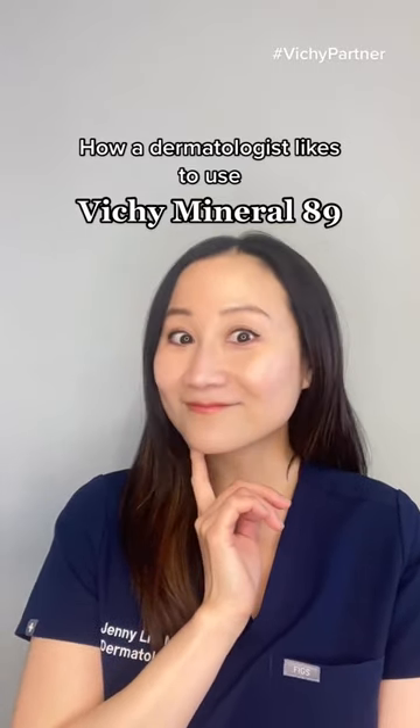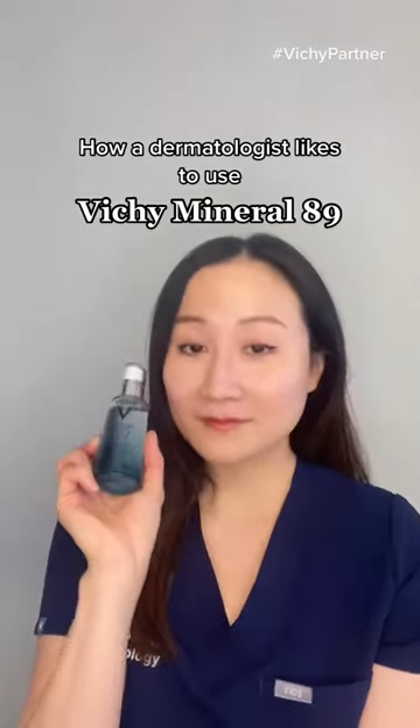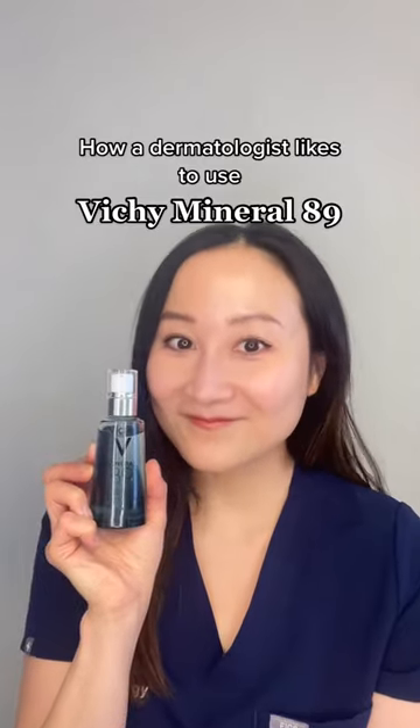Is Vichy's Mineral 89 just a hydrating serum? No, and here are three unique ways of using Mineral 89 from a dermatologist.